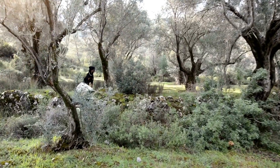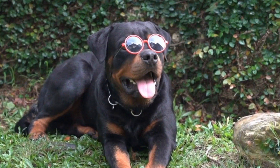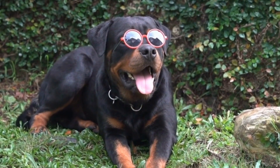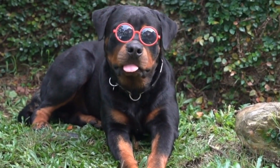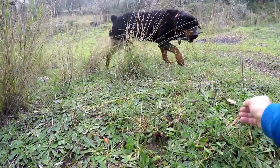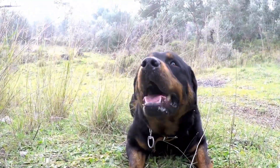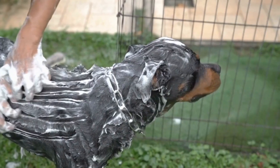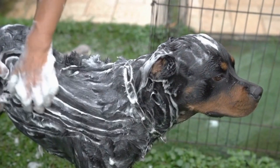One of the essential grooming needs of Rottweilers is regular brushing. Their dense double coat requires weekly brushing to remove loose hair, prevent matting, and maintain the overall hygiene of their fur. A rubber curry brush or a slicker brush can be used to gently remove loose hair and distribute natural oils, promoting a healthy and shiny coat. Regular brushing not only keeps the Rottweiler's coat looking great but also helps to reduce shedding.